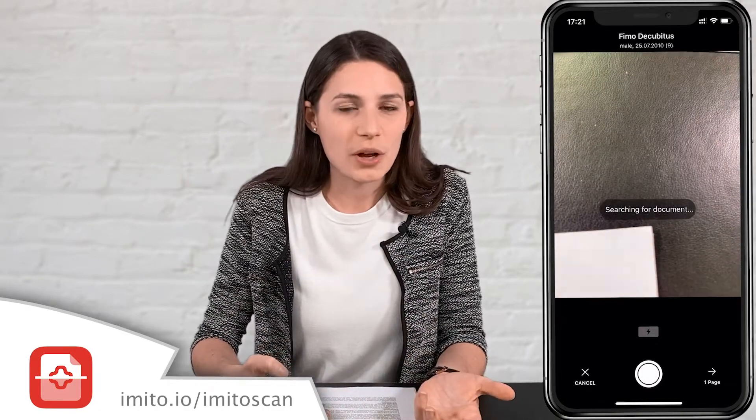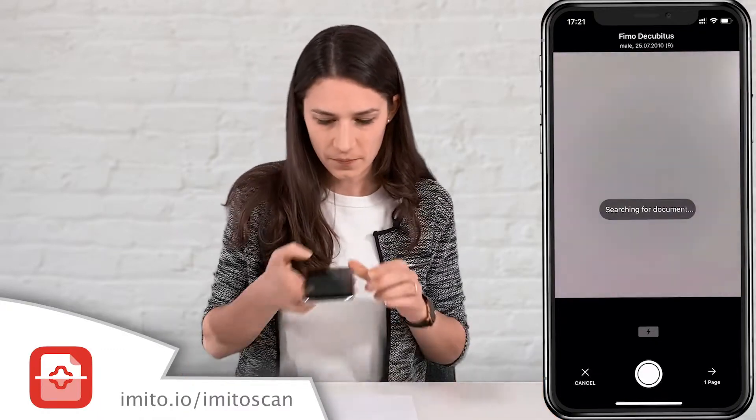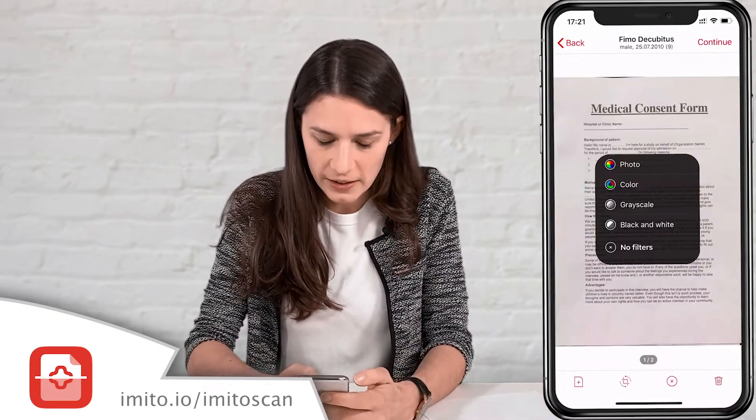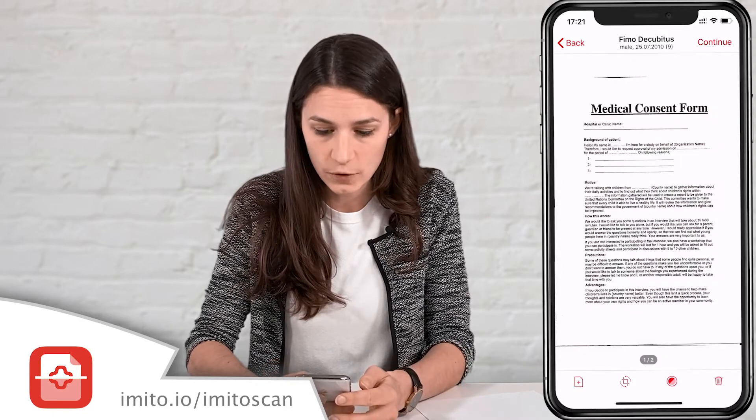But isn't a black background a bit too easy? So let's scan the second page on a white background. Now I can apply a black and white filter to increase the contrast of the scan.